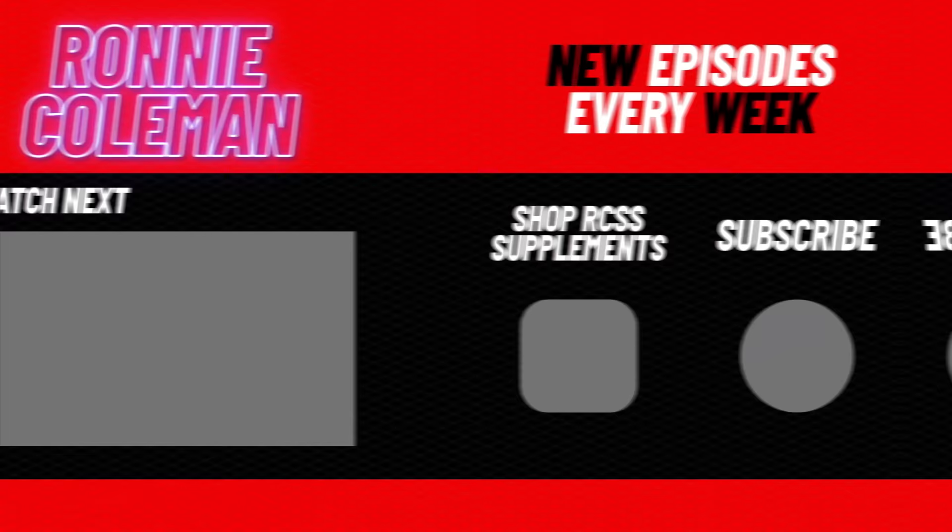If anybody out there is in need, I highly recommend the MAD Recovery Center. And if you want to see more content like this, all you have to do is like, comment, and subscribe. Yeah buddy — I appreciate you guys watching this.